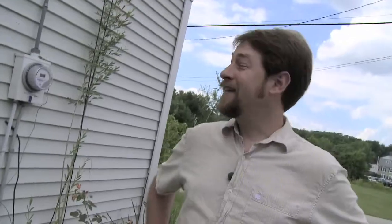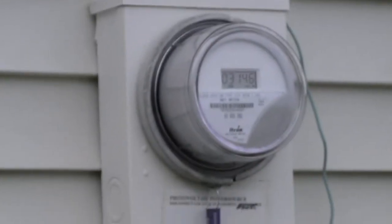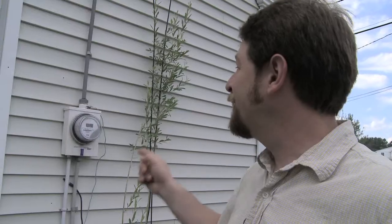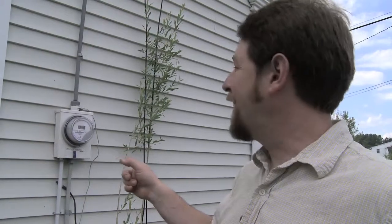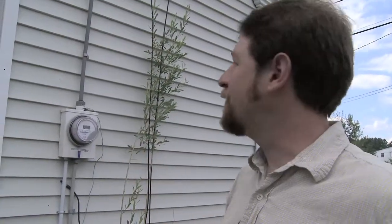My favorite thing is this right here — this is my electric meter. This meter goes backwards. I love looking at this thing in the earlier part of the day and noting at the latter part of the day that that number is lower. That PV is putting power back into the grid and rolling back my meter.